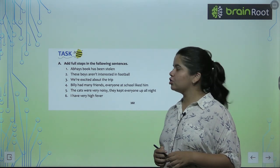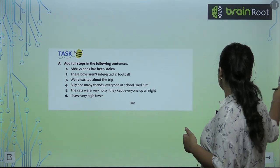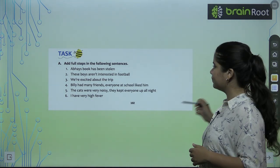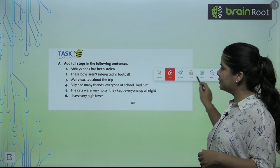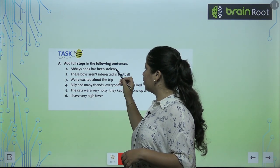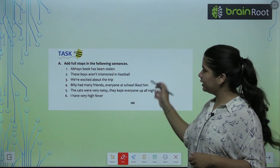Now, add full stops in the following sentences. This is a very easy exercise. I will do the first three for you, and the rest three you have to do. Our book sentence is stored in — so we will just put a full stop here, and our question will be complete. This way we will put a full stop.